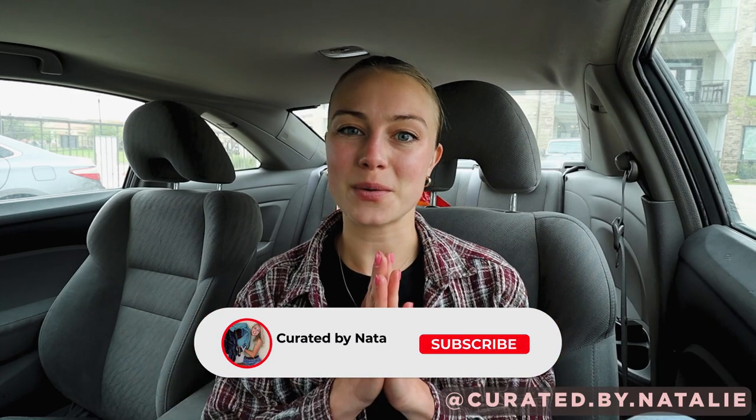Hey guys, it's Natalie with Curated by Natalie, and today I am spending the day doing reseller things — basically going to the Goodwill outlet as well as some buy-sell trade stores like Buffalo Exchange and Pavement. I have the day off from my full-time job, so I'm excited to spend the day sourcing and bringing y'all along with me.